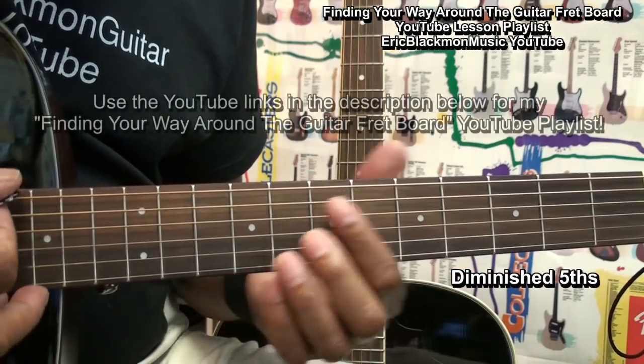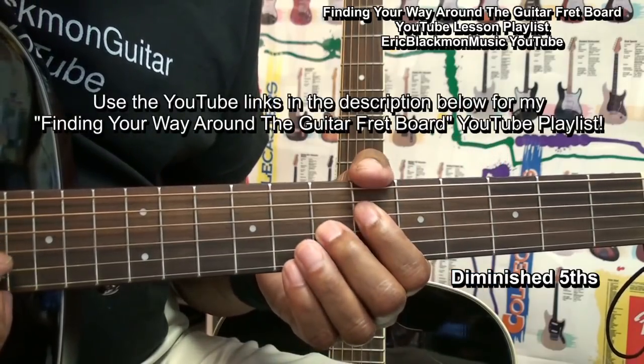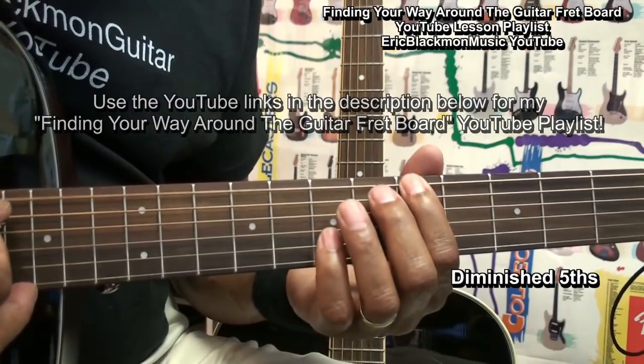Use the links in the description and in this video to take you to my Finding Your Way Around the Guitar Fretboard playlist.